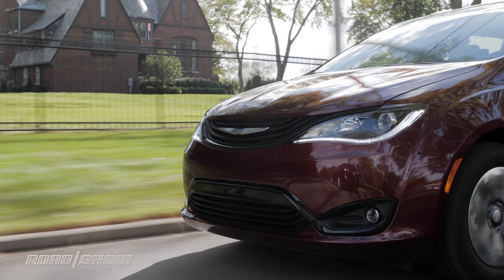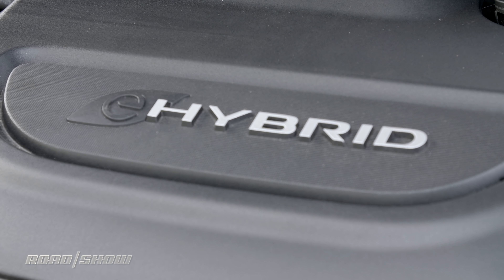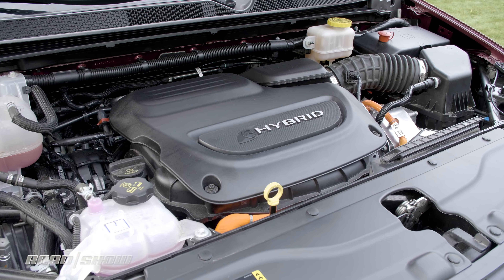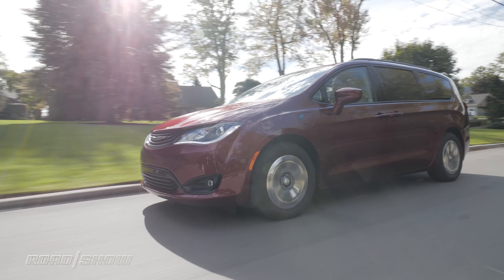The standard Pacifica makes do with a 3.6L V6 and a 9-speed automatic transmission, but this hybrid version adds an electric motor and a 16kWh battery pack, and it ditches the 9-speed auto for a trick transmission that operates like a CVT.